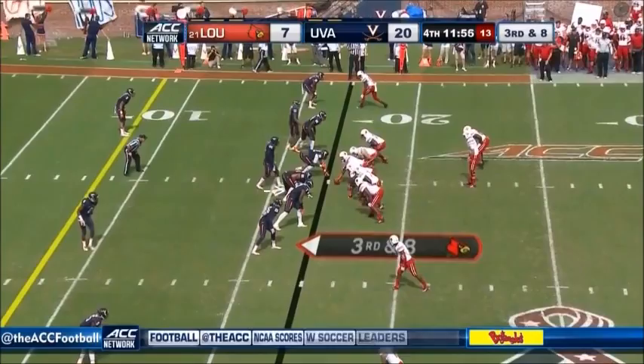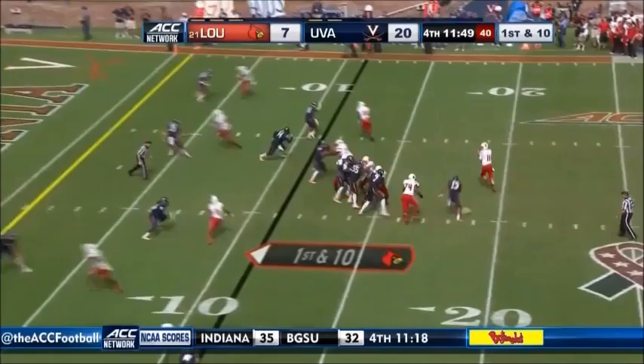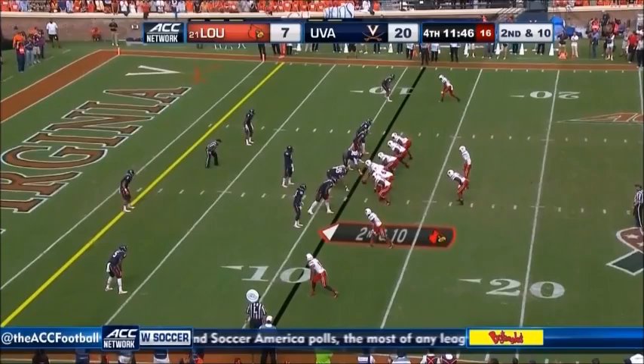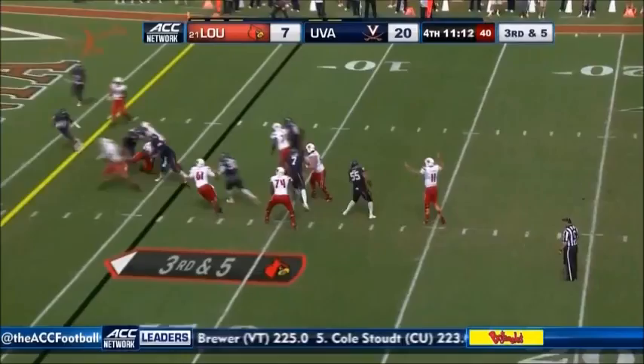Third down and need eight. There's a lot of contact and a man down — that'll be a penalty. New first down, new set of downs. Gardner, backside pressure, throws over the middle — deflected. Gardner again steps into this throw, has it complete, marked at the 11. Straight ahead, Brown — Dominic Brown — inside the five, touchdown Louisville!